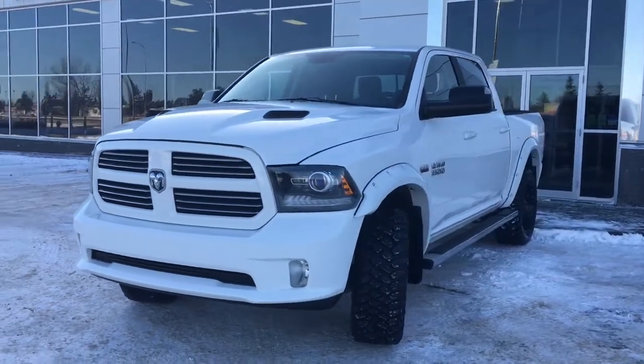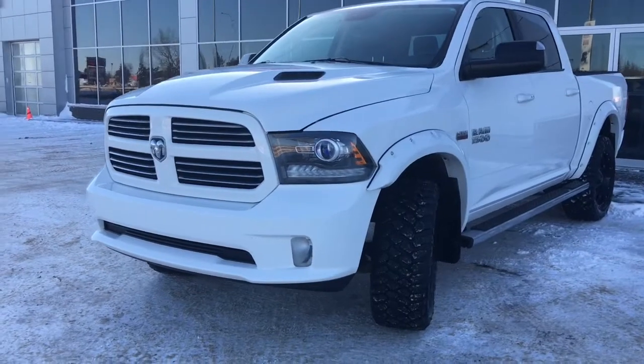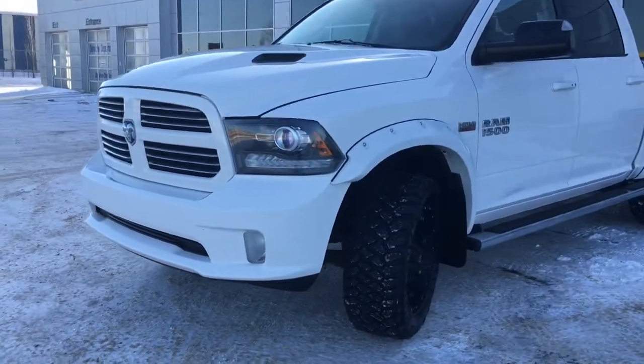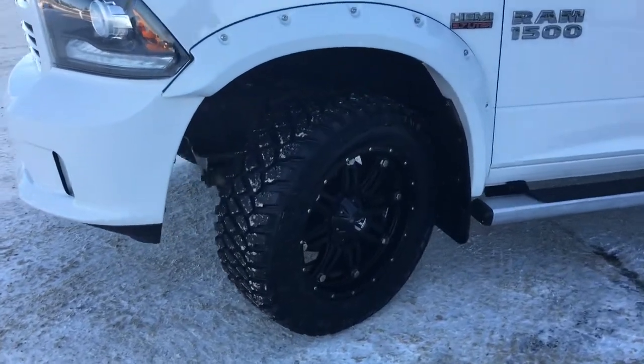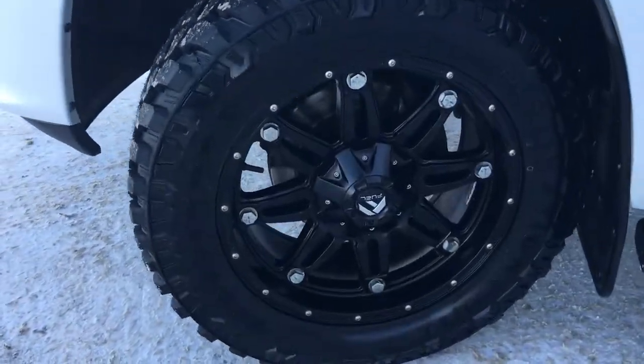In the front here we have your headlights, daytime running lights, and signal lights, and of course there are fog lights down here at the bottom. Big aggressive tires — they are Firestones, mountain toffee, aftermarket, with black fuel rims.